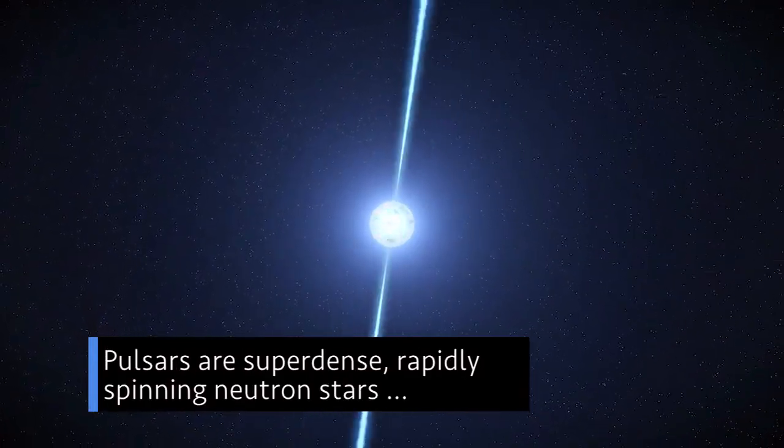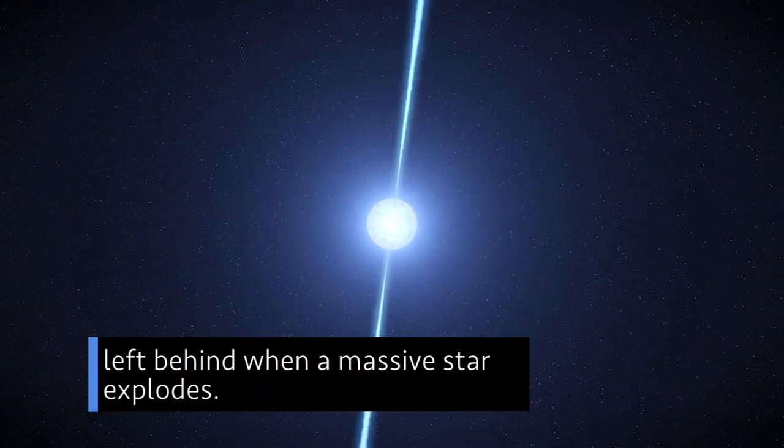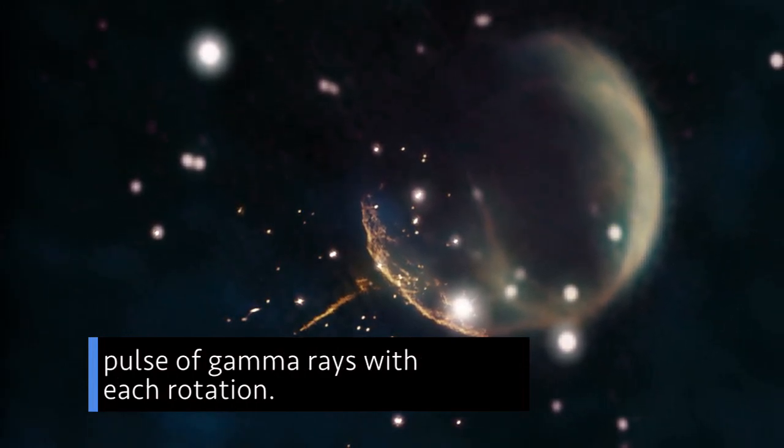Pulsars are super-dense, rapidly spinning neutron stars left behind when a massive star explodes. This one spins 8.7 times a second, producing a pulse of gamma rays with each rotation.